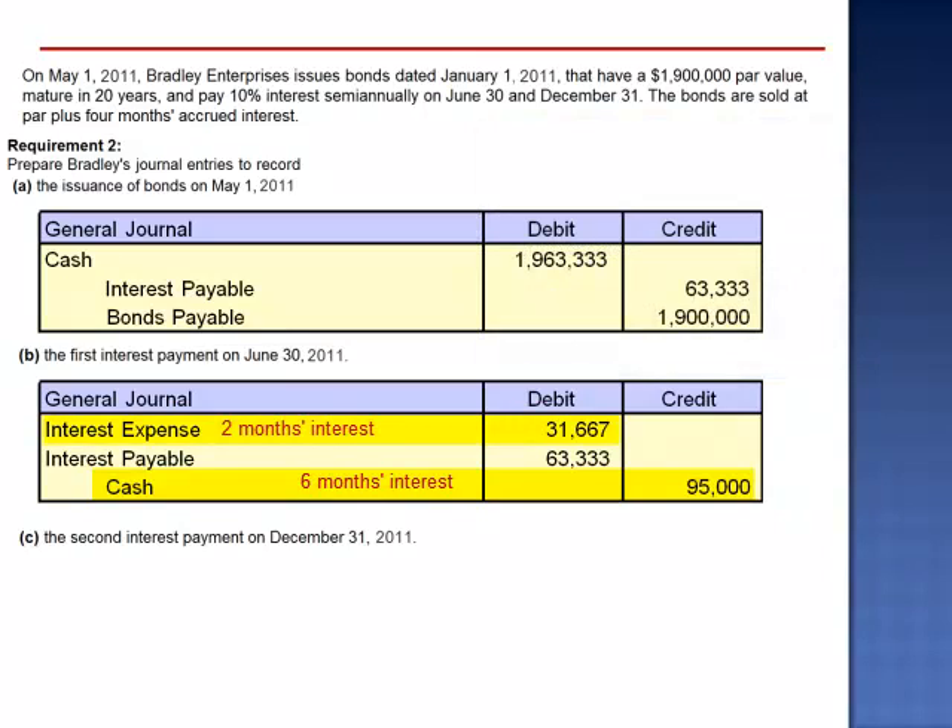Interest expense is two months' worth of interest because Bradley only had the use of the money between May 1, the issue date, and June 30, the first interest payment date. Taking $1,900,000 par value, multiplied by 10%, multiplied by two-twelfths, interest expense is $31,667. Interest payable was $1,900,000 multiplied by 10% multiplied by four-twelfths — so the bond purchaser gave us four months' worth of interest and we repaid it right away.